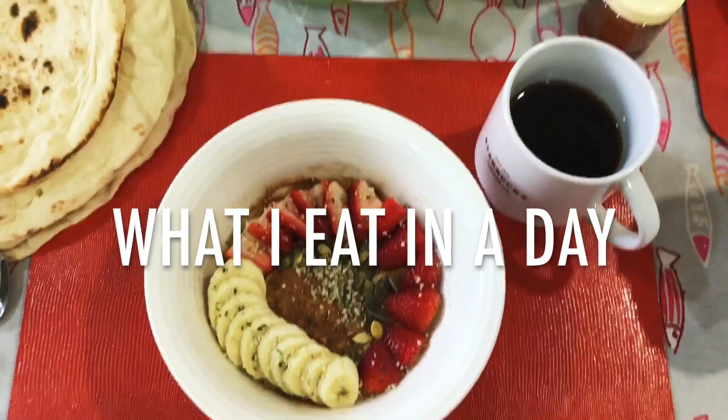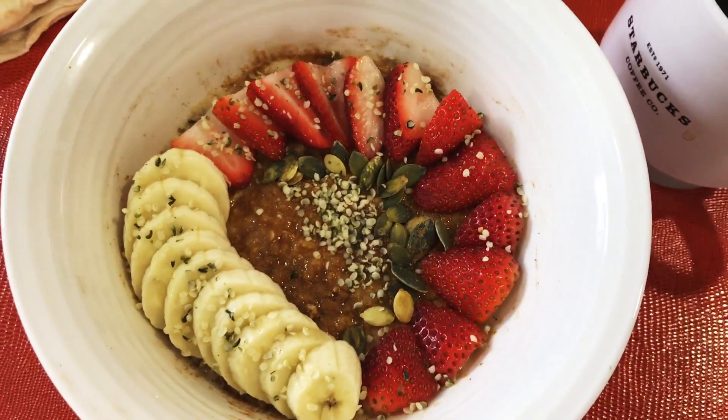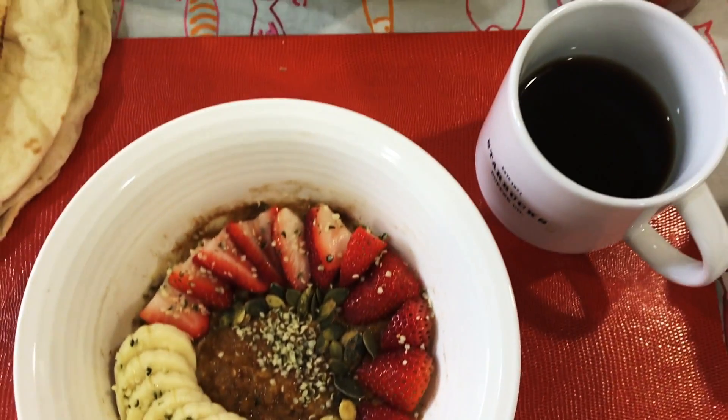Welcome to another what I eat in a day. Breakfast this morning is porridge with a little bit of coconut sugar on top and cinnamon, strawberries, sunflower seeds, hemp seeds, and a banana with some coffee on the side.